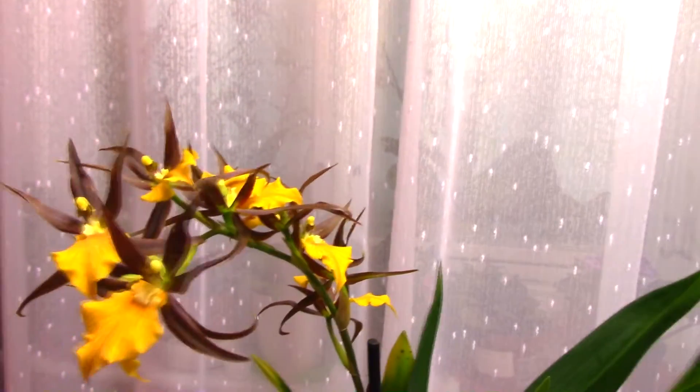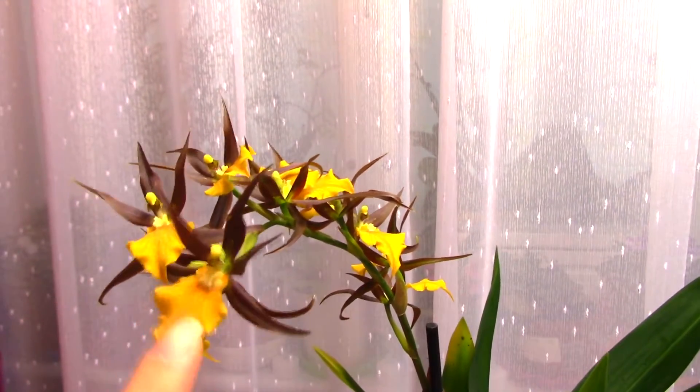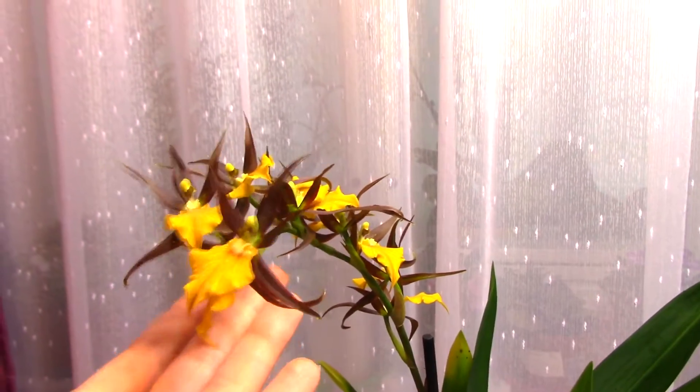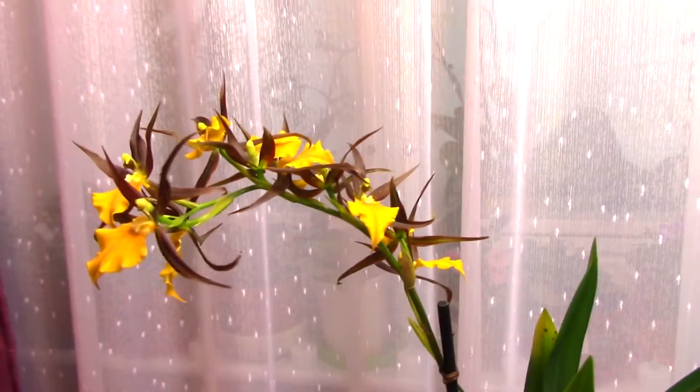This is not what I would call a fragrant orchid, but if you stick your nose into the flower, you will feel a sort of very faint, sweet, artificial scent, which is quite nice. Orchids that are not fragrant are not boring — I'm just a fragrance freak.